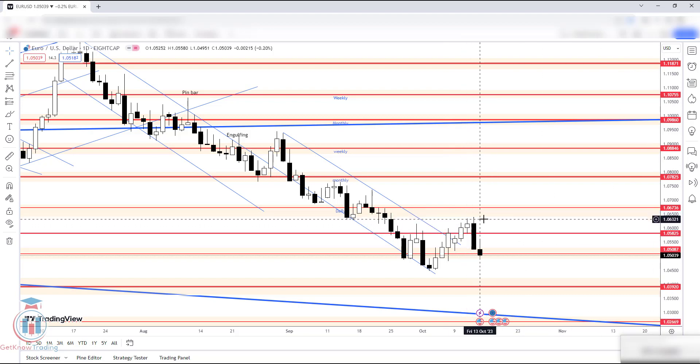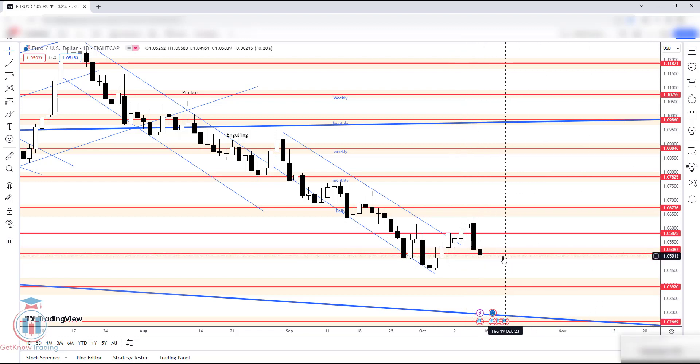Then the price reached this supply zone around 1.06736, from where the price dropped on Thursday. We can see a very large bearish candle that took the price down to the 1.05087 support, which is also where the demand zone is. The price has stopped the week just above this critical level on this demand zone.